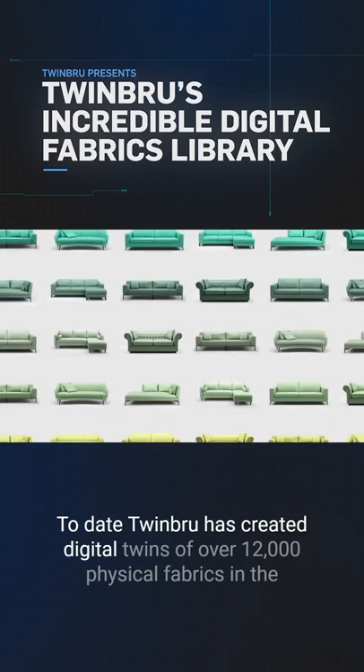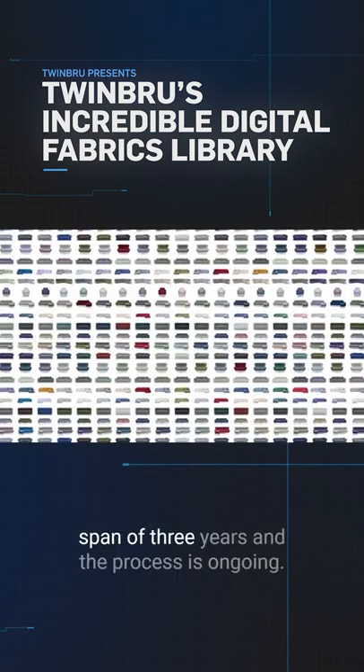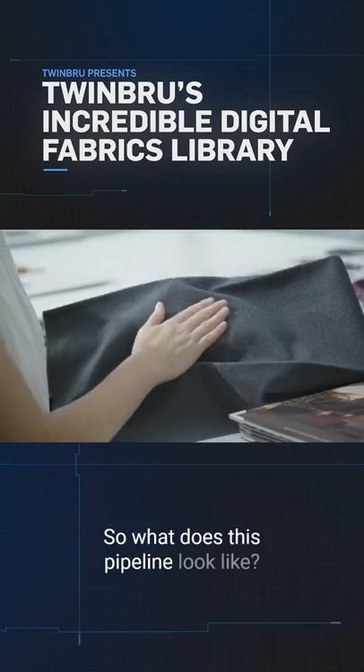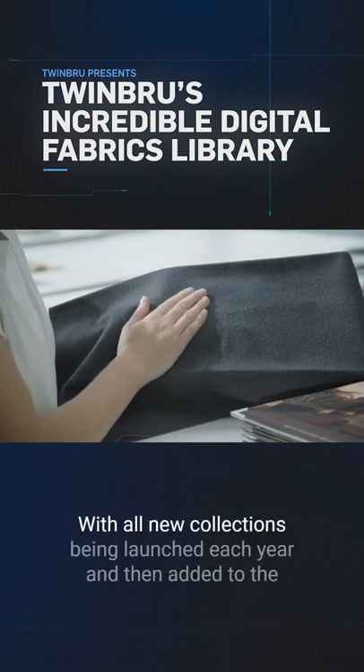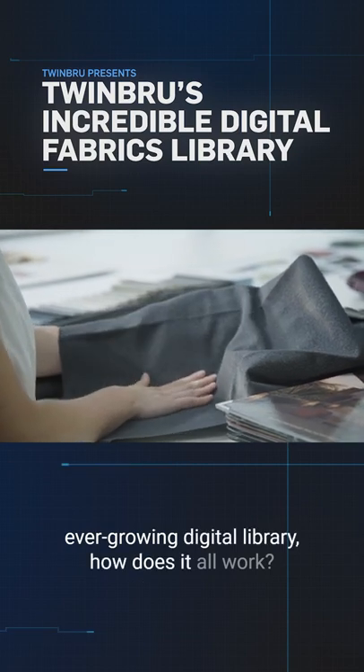To date, TwinBrew has created digital twins of over 12,000 physical fabrics in the span of three years, and the process is ongoing. So what does this pipeline look like? With all new collections being launched each year and then added to the ever-growing digital library, how does it all work?